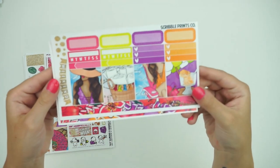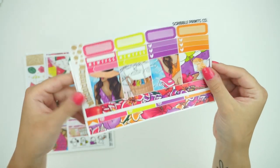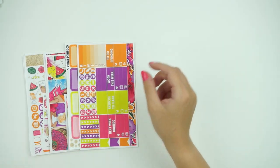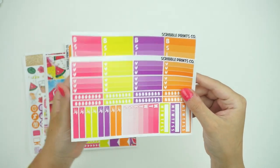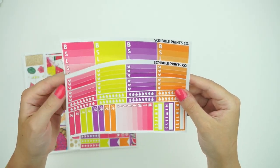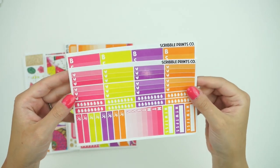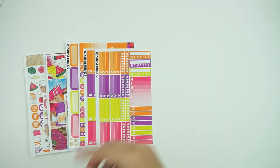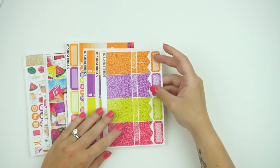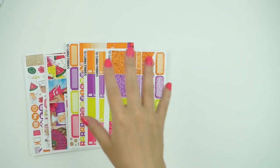This one also comes in the option of a personal kit. And then it also comes in the option of a fit kit, which is a really, really fun color combo — the orange and the green are really doing it for me, and this is like a very watermelon-y pink. You can also add on the glitter headers if you want. So that is the Chase the Sun Ultimate.